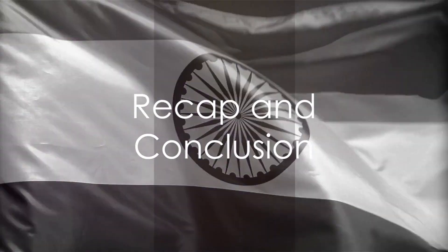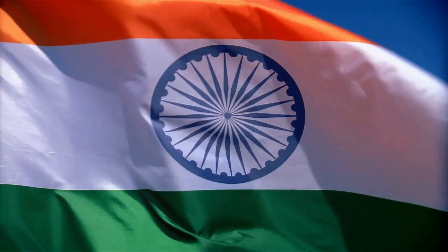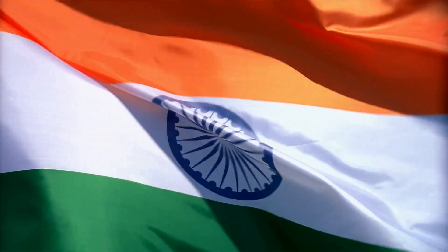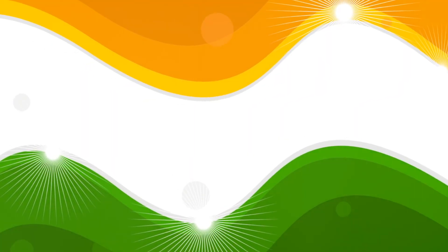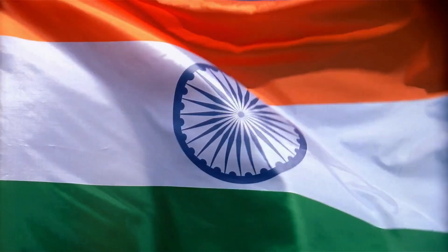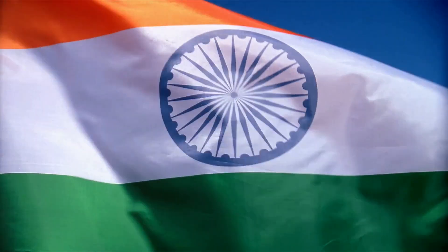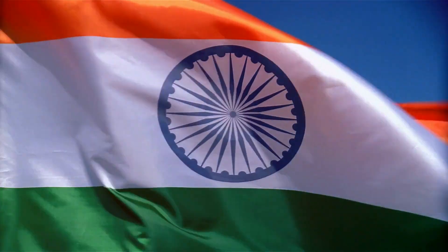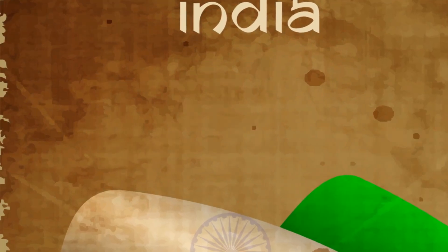So what have we learned about the Indian flag? We've traced its roots, witnessing its evolution over time. We've delved into the symbolism of each color and the Ashoka Chakra, understanding their profound significance. We've seen how this flag stands not just as a national emblem, but as a testament to India's rich history and diverse culture. Next time you see the Indian flag, remember the rich history and symbolism it carries. Until next time, take care.